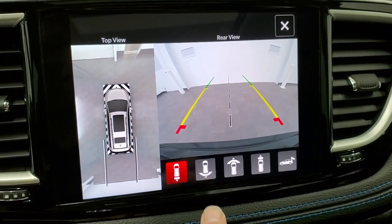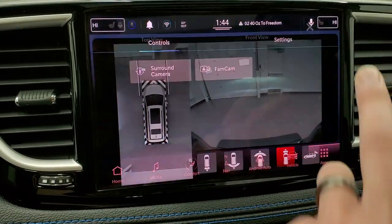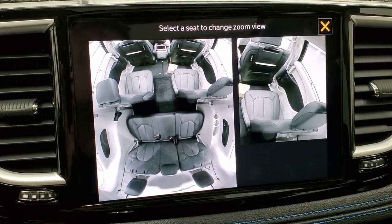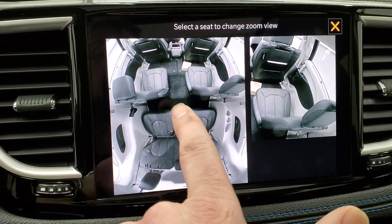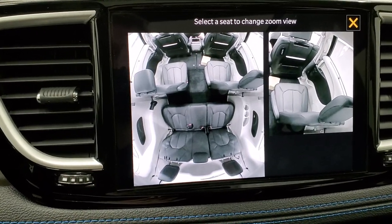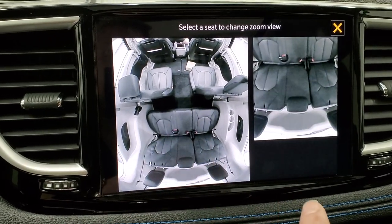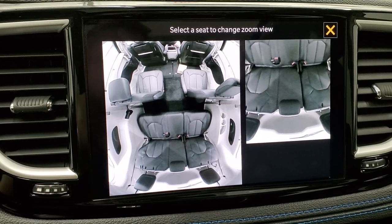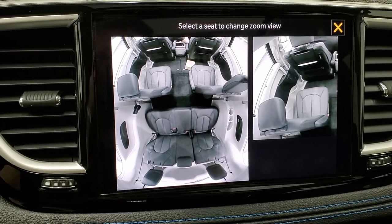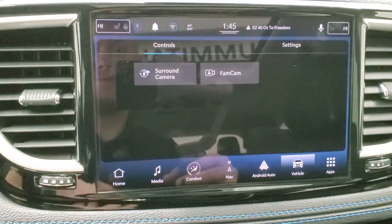And now for my favorite part of this video — the family camera, or FamCam. You can literally see what's going on in the vehicle in real time without having to turn around. If you've got naughty kids and you want to make sure they're not fighting or doing something they're not supposed to, you can see that right there. It's zoomed in on a seat, and if you press a different seat, it zooms in on that one — you can switch to the back seats instantly. People have been talking about something like this for a long time, and they've done it now. Really a cool system — my favorite part of the whole redesign.